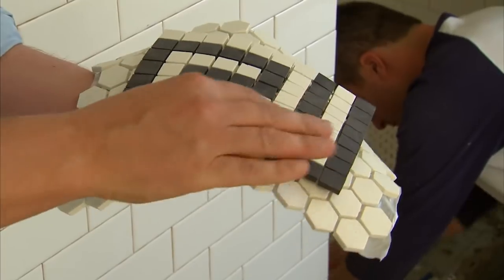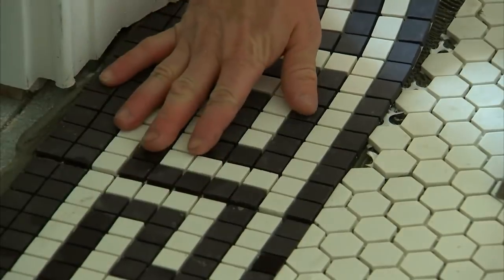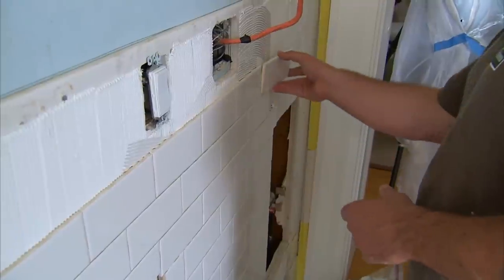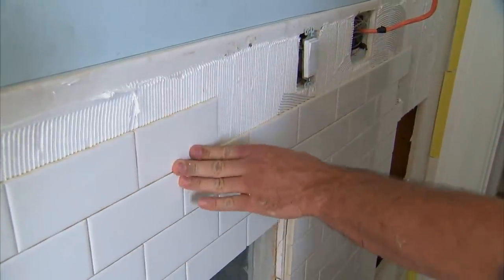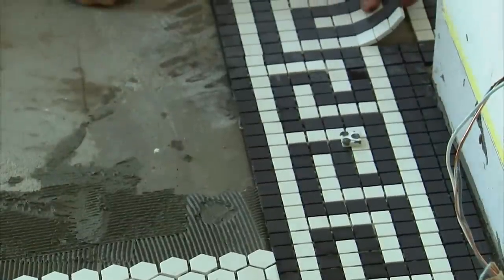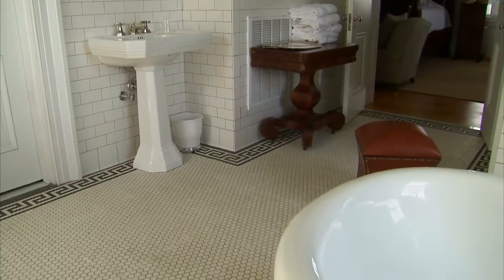They also do interesting patterns. The border around the field is in this Greek key design — the black and white tiles making that classic Greek key. And what could be more appropriate for a Greek Revival house? The floor is porcelain with a matte finish, but these subway tiles are ceramic with a glossy finish, which is really beautiful. The design in here is very simple and very classic — subway tile on the sides like you would have seen in bathrooms in the 1920s and 30s, and the floor pattern popular from the 1890s up until the 50s, really reflecting the style of the house.